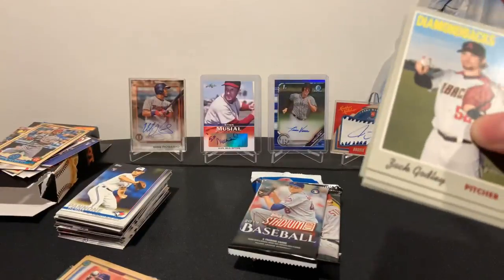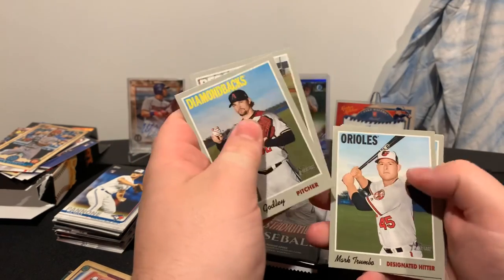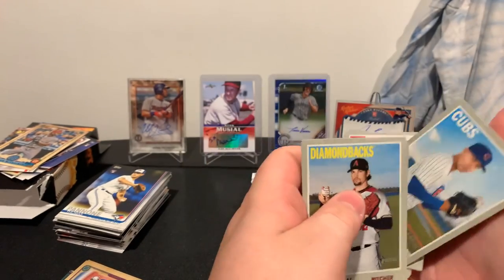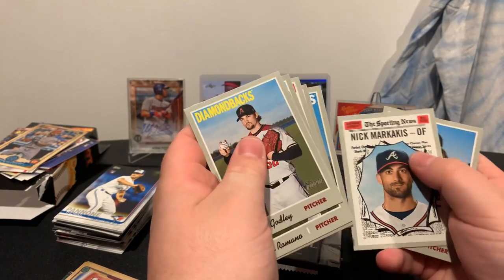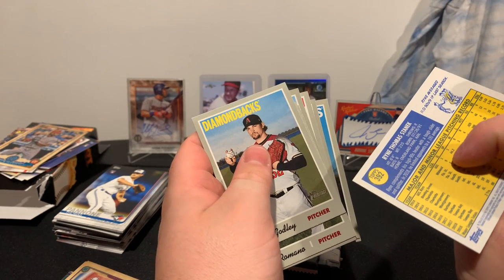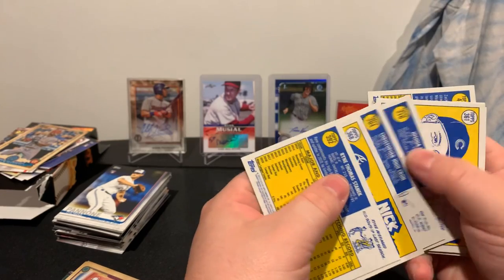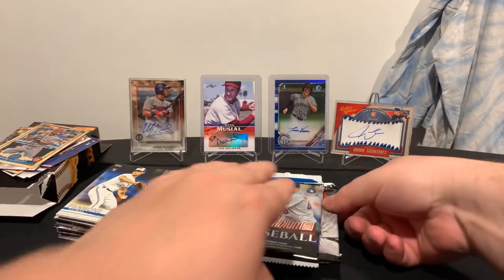A little bet card there. Zach Godley, Sal Romero, Mark Trumbo, Jose Quintana. We have an intro to Wilson Contreras, Josh Bell, Cesar Carone, Nick Markakis, and Ryan — sorry, I can't make that out. Let's see if we got any short prints here. Nope, we don't.